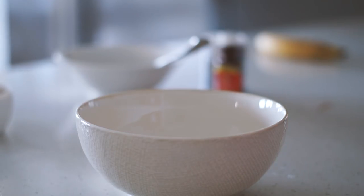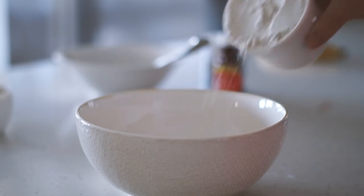Good morning, my beautiful friends, and welcome back to another what I eat in a day video.